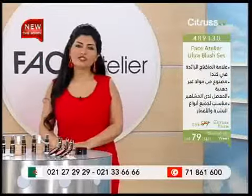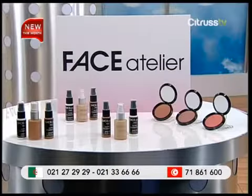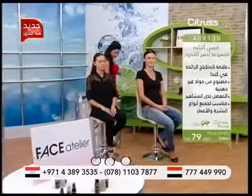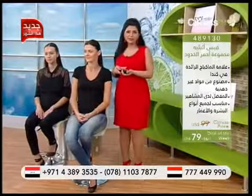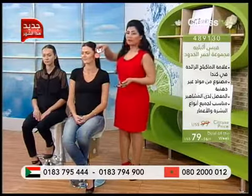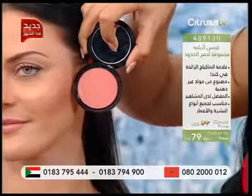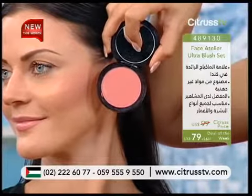رجعنا لكم مشاهدينا مع منتجنا لليوم. نحنا اخترنا لكم البراند الكندي Face Atelier، اخترنا لاينين مختلفين: الفاونديشن والبلوشر. مثل ما شفتوا قبل البريك. عنا الموديل الأولى مستخدمين لها البلوشر بألوانه المختلفة. أول شي استخدمنا لها على هيدا الخد اللون اللي هو مايل على الخوخي — لون كتير حلو وبيعطينا لمع كتير حلو على حركة الخد.